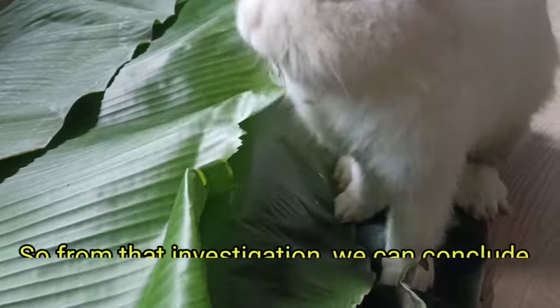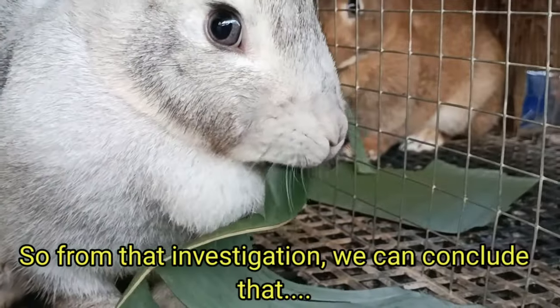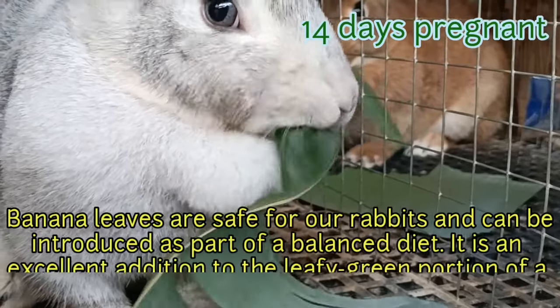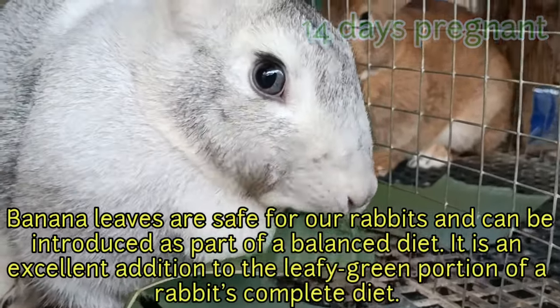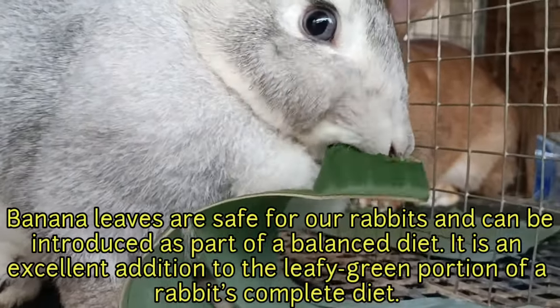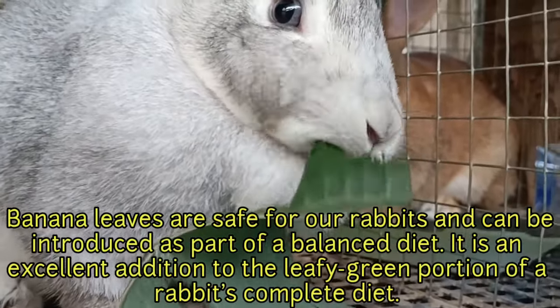So from that investigation, we can conclude that banana leaves are safe for our rabbits and can be introduced as part of a balanced diet. It is an excellent addition to the leafy green portion of a rabbit's complete diet.